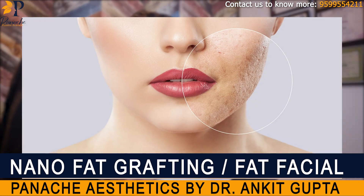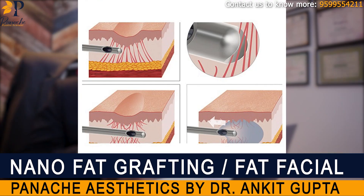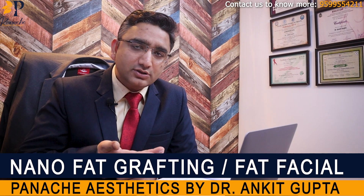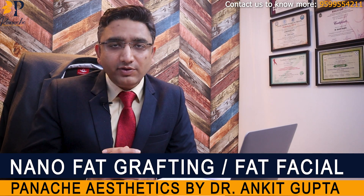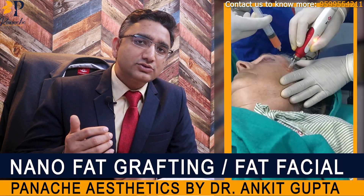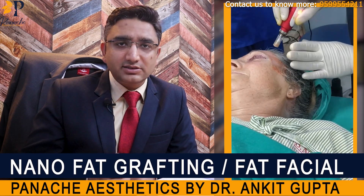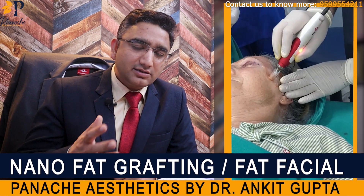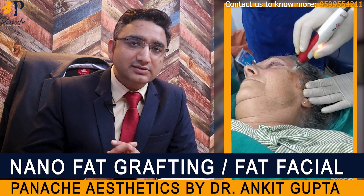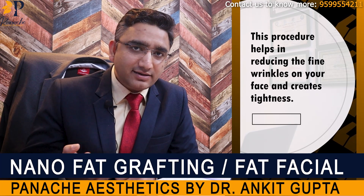For example, if somebody has scars in their cheeks, most commonly due to acne scars or chicken pox scars, we can do a subcision and after subcision, we can easily inject this nanofat beneath the scar so that the scar doesn't stick beneath again. Once we have done that, we use the remaining fat along with PRP and then start doing derma roller or we can use a derma pen. As you can see in the procedure, we use a derma pen to create micro-punctures in the skin and simultaneously keep injecting the fat. We keep spreading the fat over those micro-punctures so that the fat can penetrate inside your skin. This procedure will help in reducing the fine wrinkles on your face as well as creating some tightness.